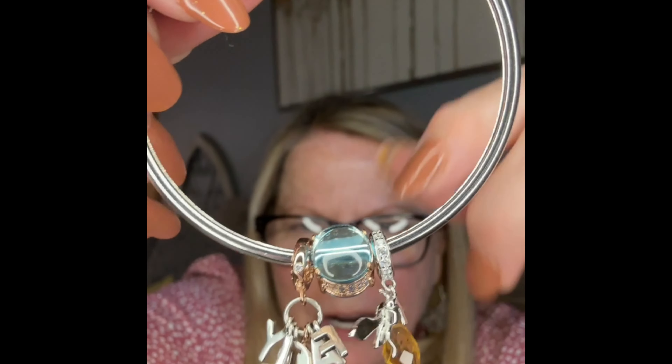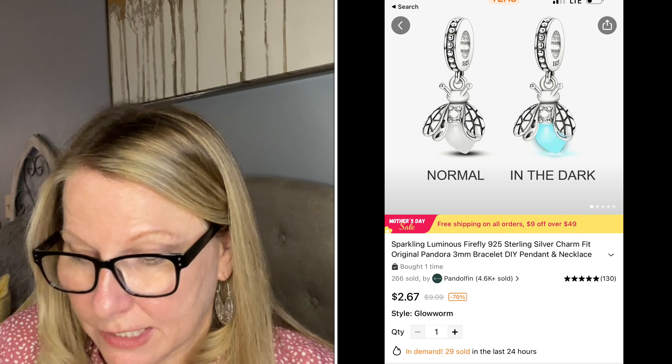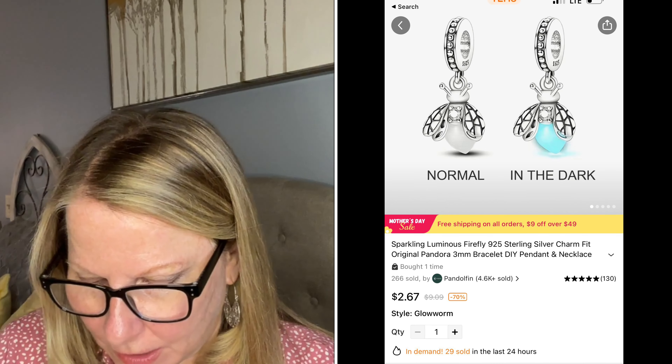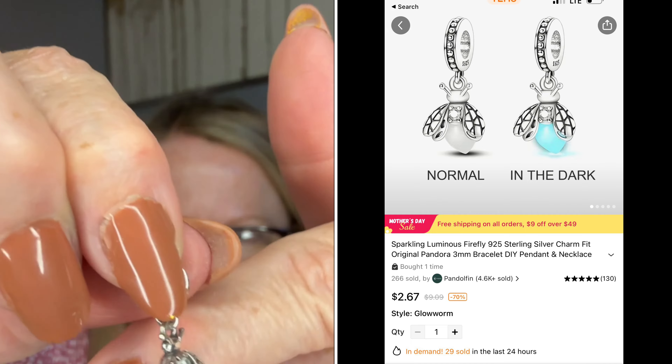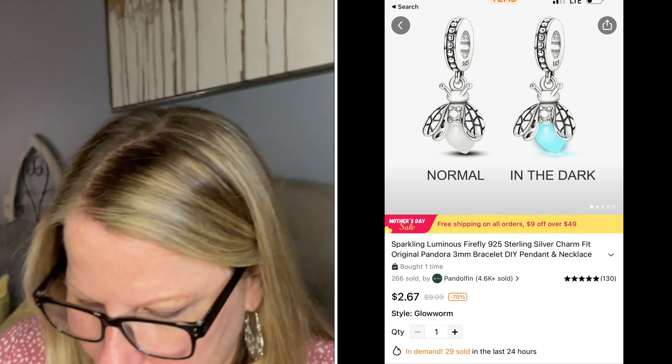I'll probably rearrange this a million times before I decide to wear it, and you can always add or take away charms — it's endless for different events. You can make it all gold, all silver. See how the spacer lets it sit perfectly so you can appreciate all the charms? Now this is the one I was confused about earlier — the little firefly with the glowing part. It's $55 on Pandora; this one is $2.68 here. They both glow. It's a little firefly, or lightning bug.